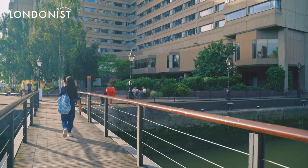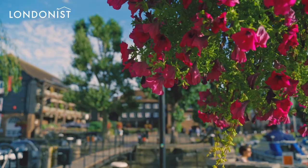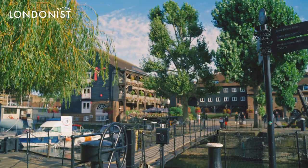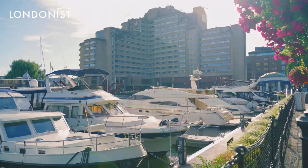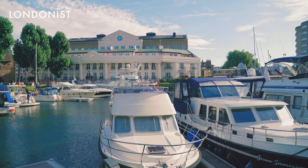Situated on the east side of Tower Bridge is a little oasis of calm where the boat and pedestrian is king and cars are firmly out of sight and mind. Many tourists don't even know there's a relaxing place to eat, shop and drink just moments from the Tower of London. Over 180 years after it was opened, St. Katharine Docks is still hosting boats as well as being a place to live and be entertained.